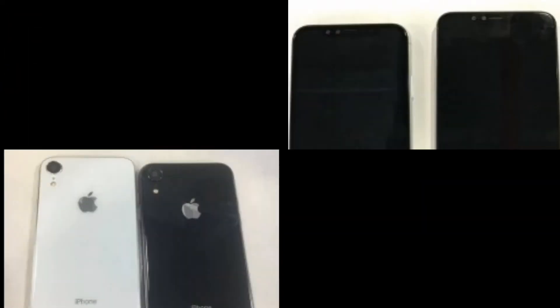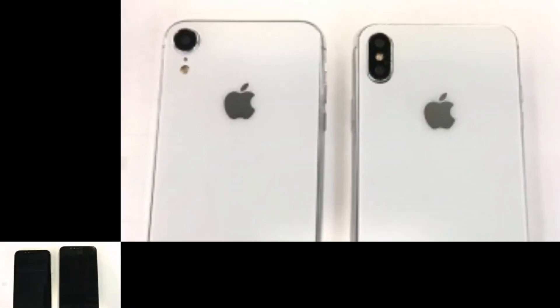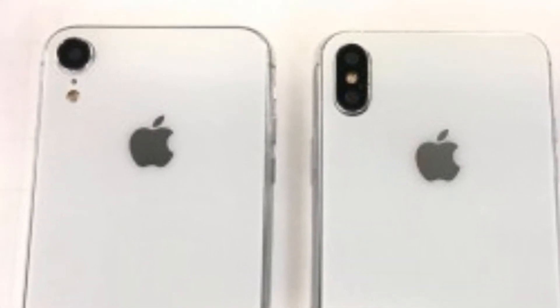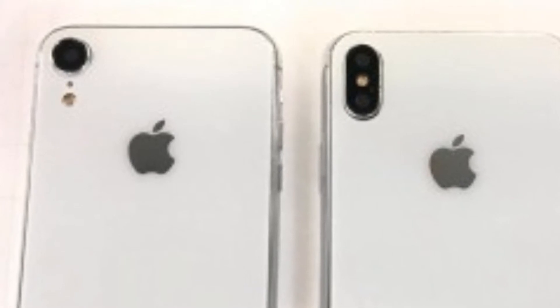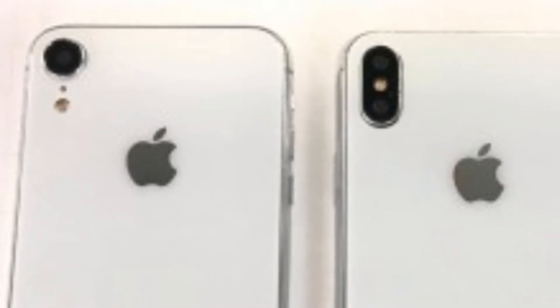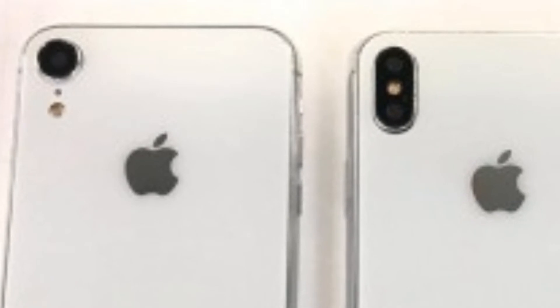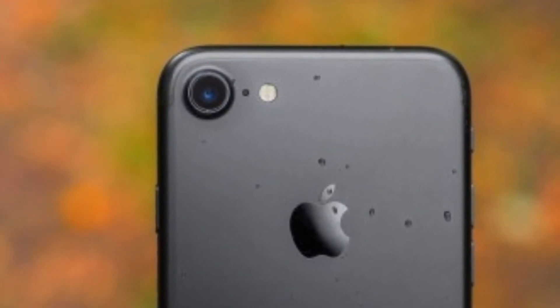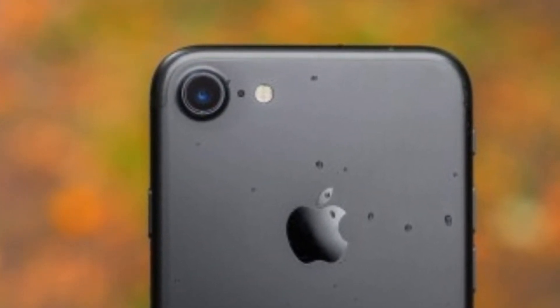The final two images seem to show the 6.5-inch flagship iPhone model and the budget 6.1-inch model side by side. However, rumor has it the 6.5-inch iPhone will have a triple camera on the back, and the dummy pictured below only has two, like the current iPhone X. Both phones appear to have dual front-facing cameras, but that could easily prove to be part of the Face ID system and not separate selfie cameras. We're now just about a month away from the 2018 iPhone announcements, and we expect the leaks to come streaming in faster and faster.